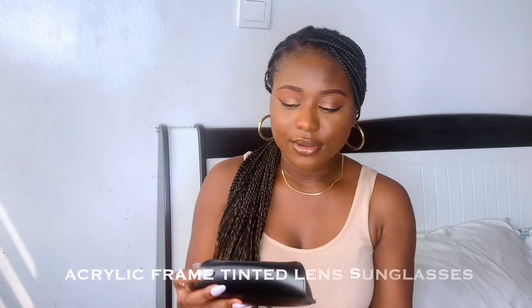The next thing I got is a pair of sunglasses. I saw these in Shioma's video and fell in love. I love the fact that they come in a pouch — for only four dollars, it came in a pouch. You're going out and you can just carry it in your purse like that. Let me put them on for you guys to see. I love it — it's giving, right? Very lovely, and I recommend it.